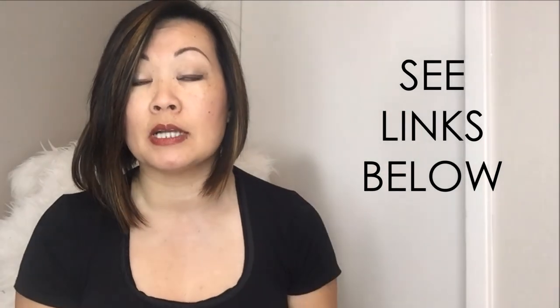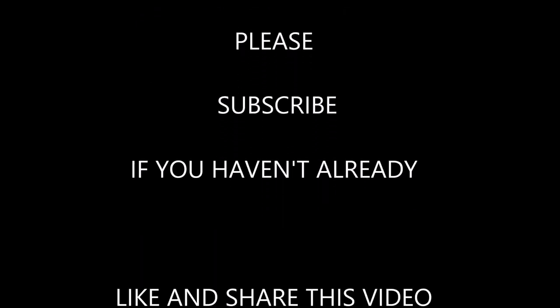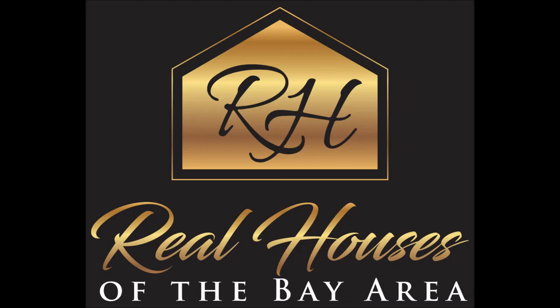I will link all of the products below for your convenience if you want to purchase them — I want to hear from you! Please visit me at RealHouseInTheBayArea.com. I have a full blog post on these products and will link it below as well. I would love to hear your thoughts. Thank you so much for hanging out with me — I hope these products make your life a little simpler. Please subscribe to our channel if you haven't already, and like and share this video if you found it helpful.